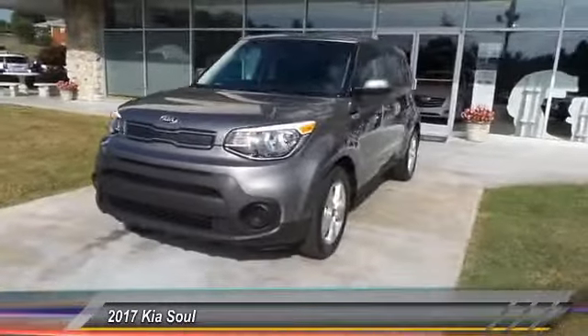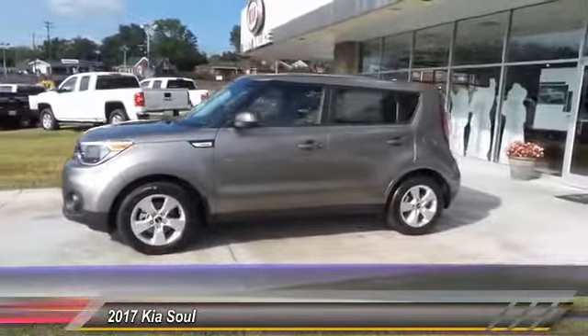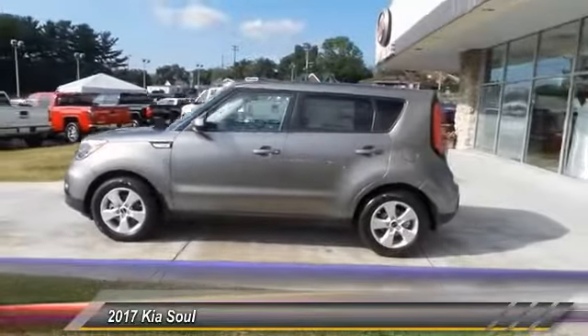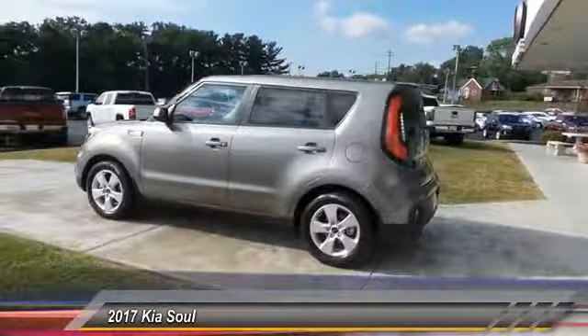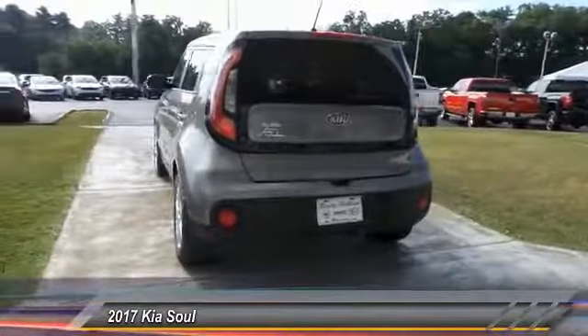2017 Kia Soul. The Soul is quick and ready with its innovative, catchy style, a sharp, roomy, and well-fitted cabin, and a comprehensive list of safety and fun features. This vehicle has less than 100 miles.